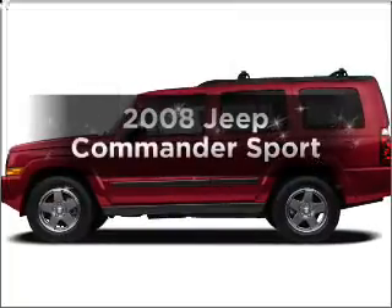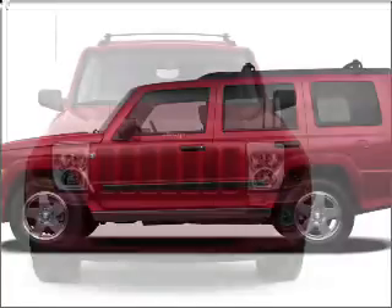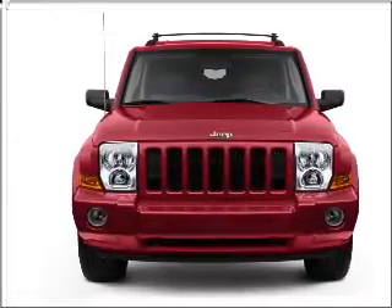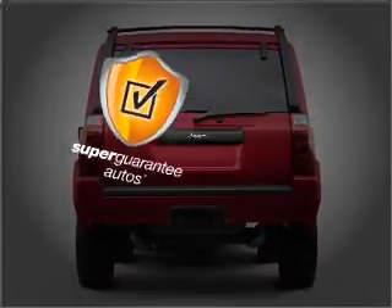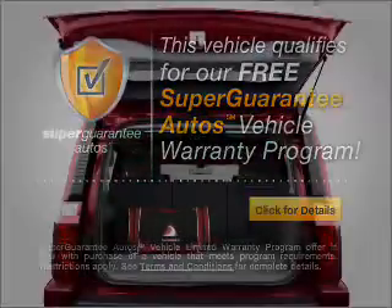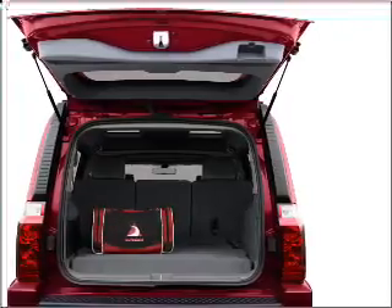Get noticed in this 2008 Jeep Commander. If you're looking for an automobile with great attributes, look no further. With a solid 6-cylinder engine connected to a smooth shifting automatic transmission, this vehicle qualifies for our free Super Guarantee Autos Vehicle Warranty Program. Buy a vehicle and get a free warranty from us only at EveryCarListed.com. Premium wheels lend a distinctive appearance.